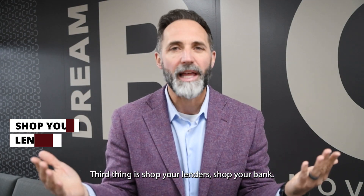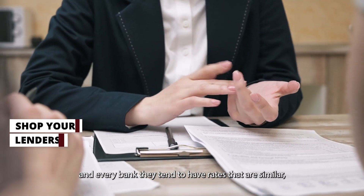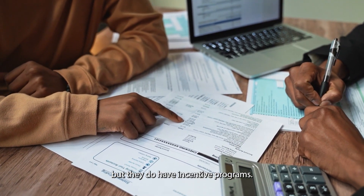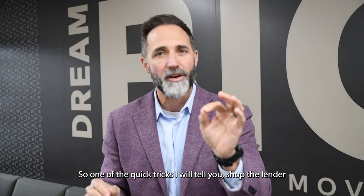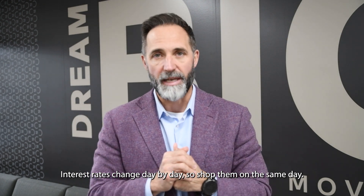The third thing is to shop your lenders — shop your bank. Every different lender and bank tends to have similar rates, but they do have incentive programs. One quick trick: shop lenders on the same day at the same moment, because interest rates change day by day.